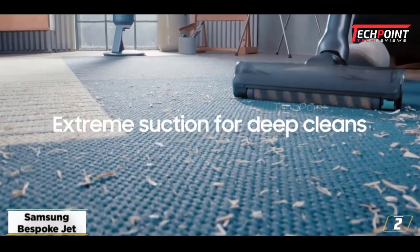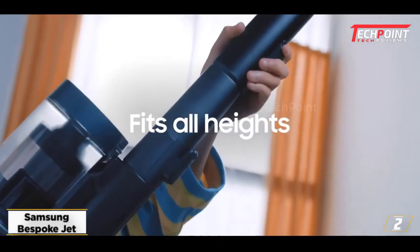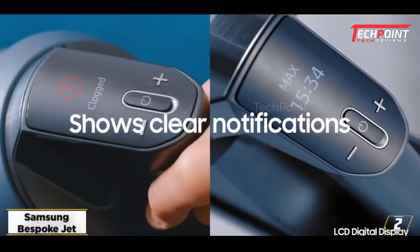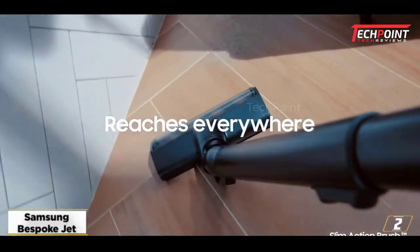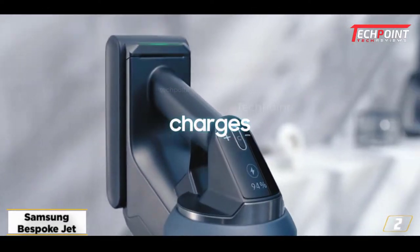But the real selling point of the Bespoke is the fact that you won't need to find a dark corner to store it. The completely redesigned dock is slim and attractive, and it not only charges the cleaner but will empty it via suction as well. You can choose the color option you'd like from woody green, midnight blue, and misty white. Each of the three color options is a different model with a different price point and accessories.